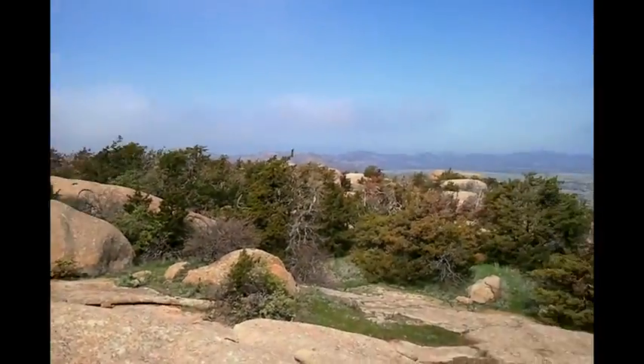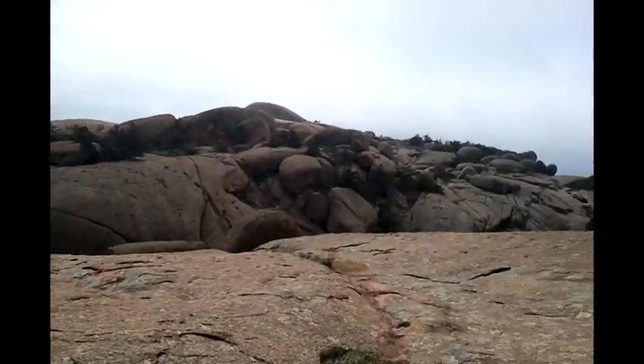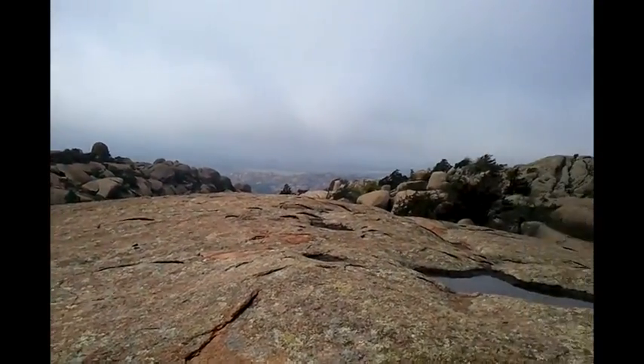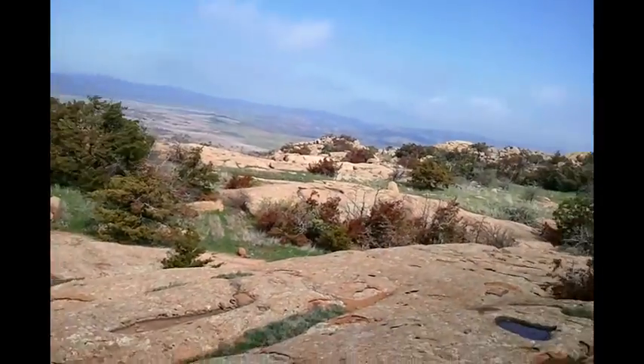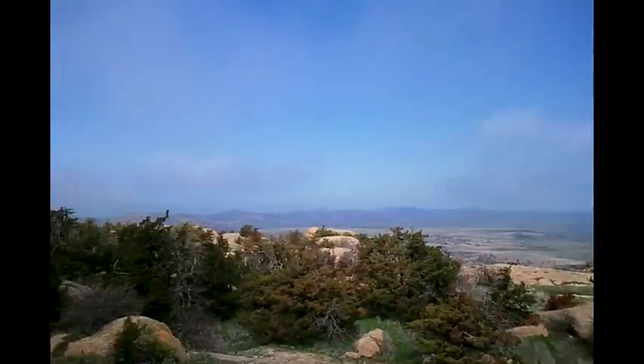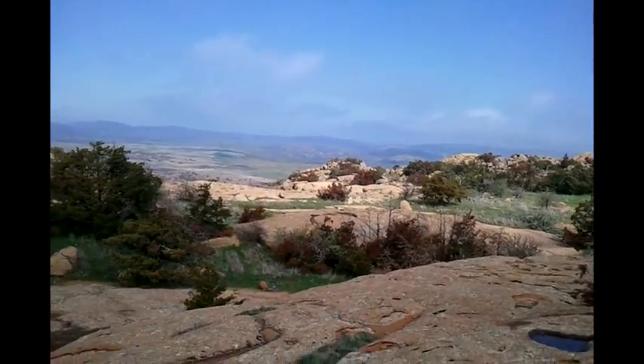This is the most amazing place that I have ever seen in my life. And I did not know it was like this. Amazing.